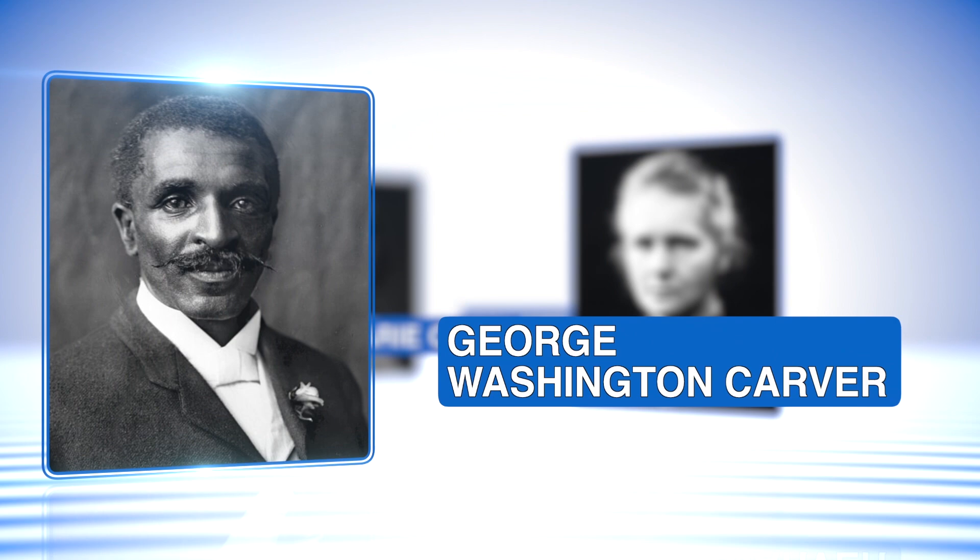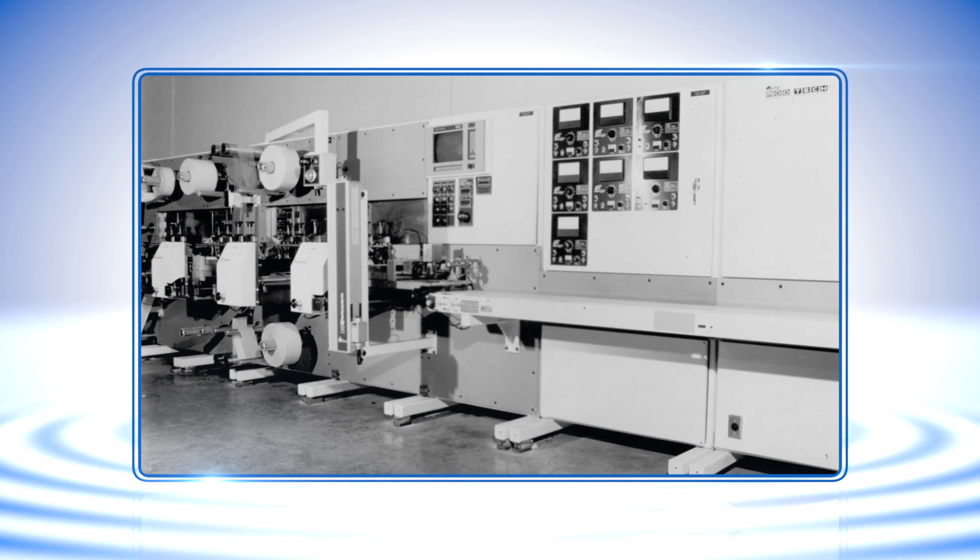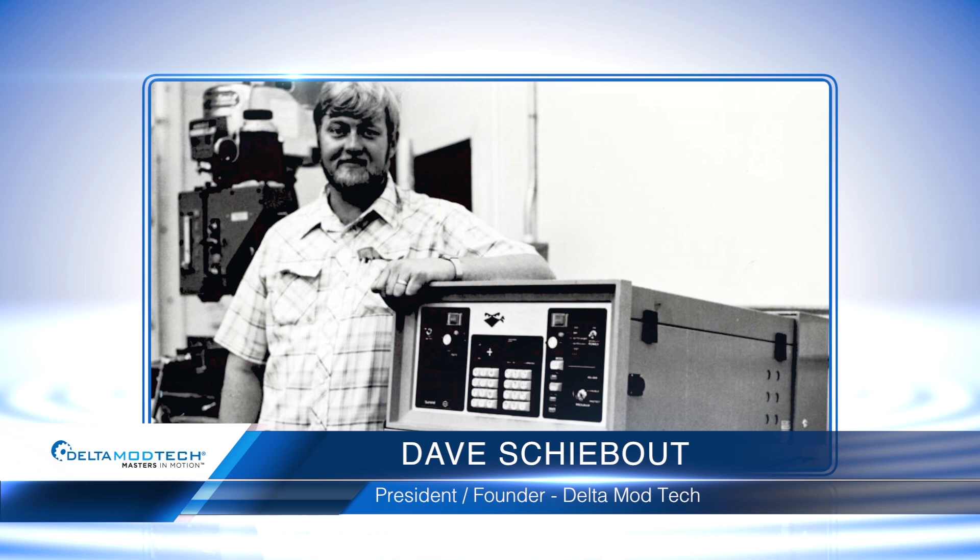Throughout time, the world has advanced because of innovators — men and women who have taken risks, searched for better ways, and improved our lives. More than 30 years ago, one man wanted to produce manufacturing solutions no one else had been able to achieve. The innovator's name? Dave Skibout.